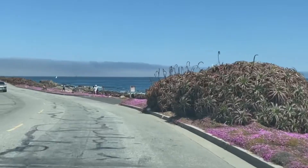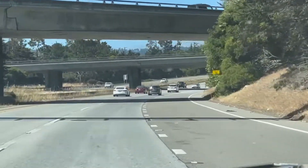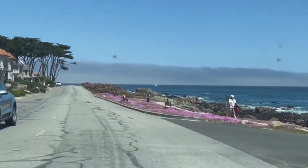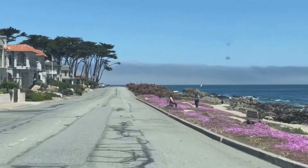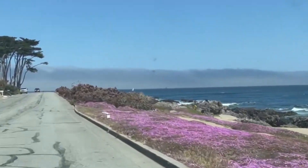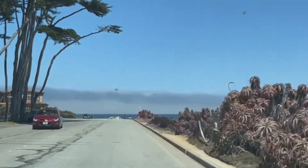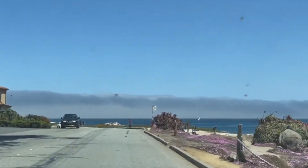Here we are driving in our van off to Monterey, California, about 1.5 hours drive from our house. Monterey, California is our favorite place to spend the day during the weekend. There are three reasons why Monterey is our favorite place.